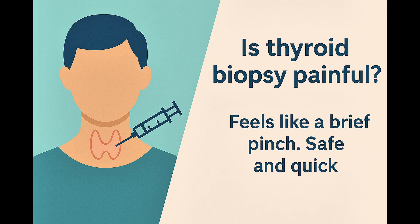Many patients ask if the biopsy is painful or dangerous. The good news is thyroid fine needle aspiration is a very quick, safe, and well-tolerated procedure. Most people describe only mild discomfort, similar to a blood test.